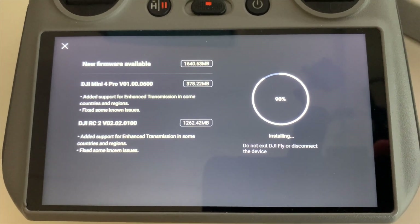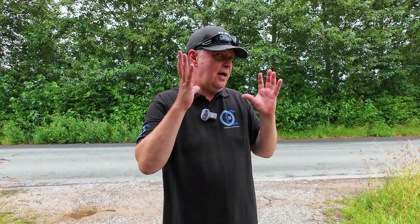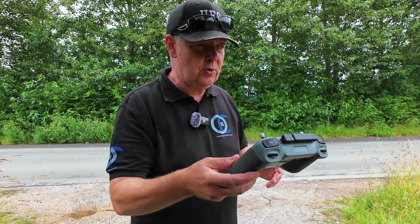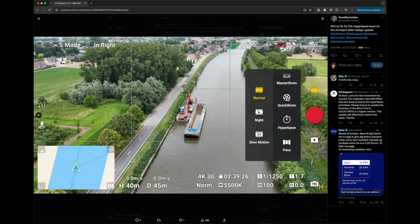It seems from the release notes that the majority of the stuff fixed in this new upgrade has been related to some transmission. DJI has been playing around by utilizing a new frequency that is less populated, which will make the drone less prone to interruptions when flying in Wi-Fi polluted areas. I also know that this upgrade was not made available for all regions originally, so it makes sense that now they're rolling it out to all of us. And in that process they might have introduced some issues - still no fix for the hyperlapse issue on the Mini 4 Pro after today's upgrade.